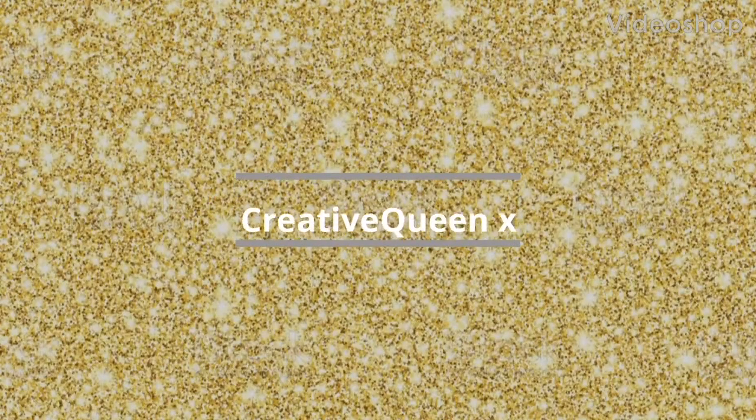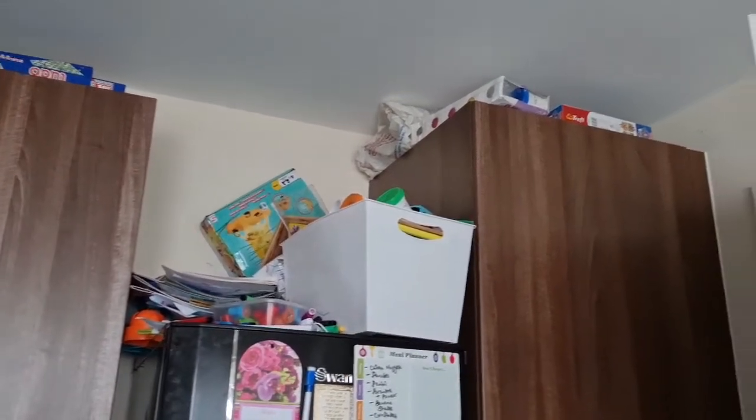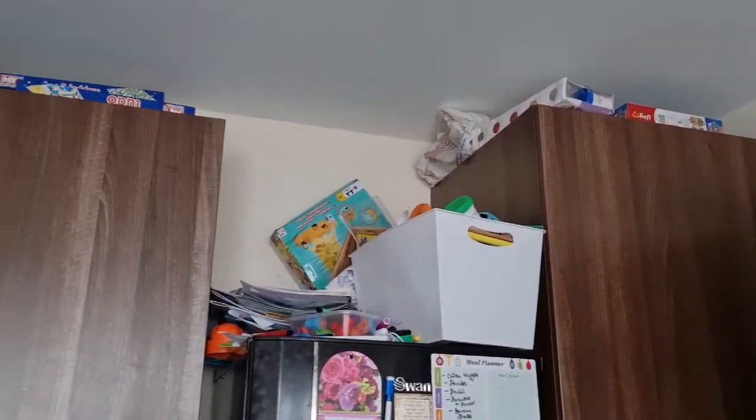Subscribe to this channel and press the bell icon for latest videos. Hi guys, I'm really excited to share today's video. It's about organizing. I'm always up for organizing things — this is something I really enjoy doing, and this is why I'm sharing my journey with you guys.